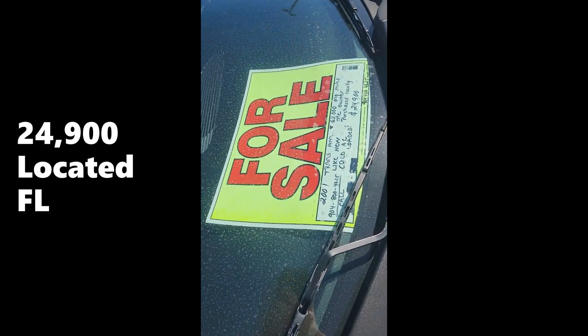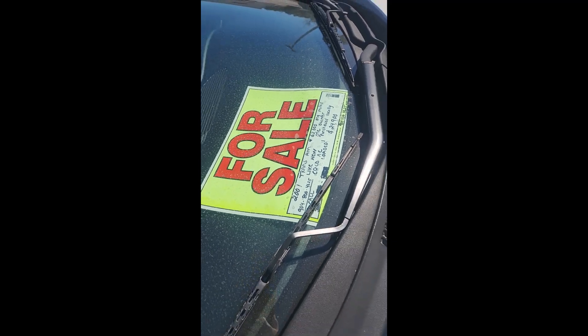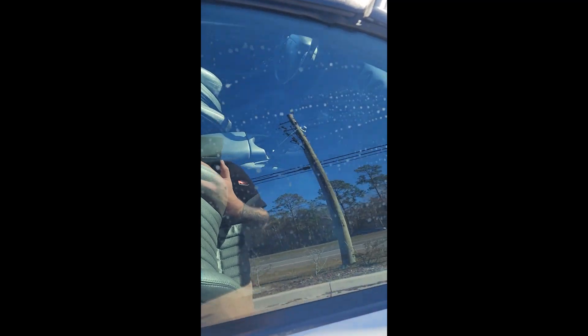It's low mileage. It still has a window sticker on it. It is a manual. You can get all this standard equipment.